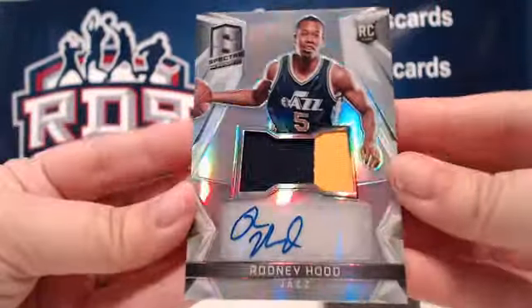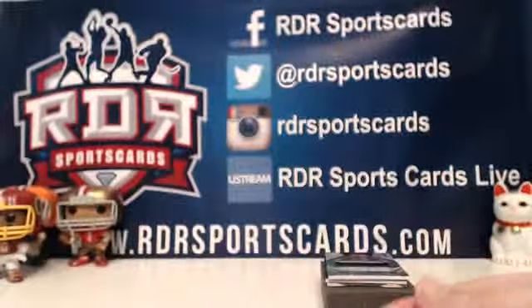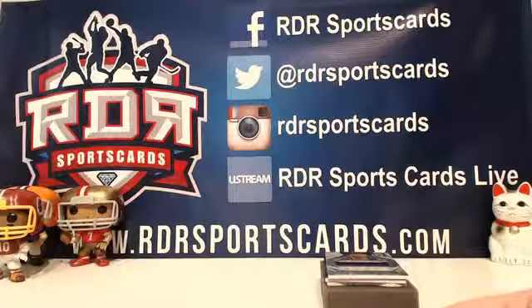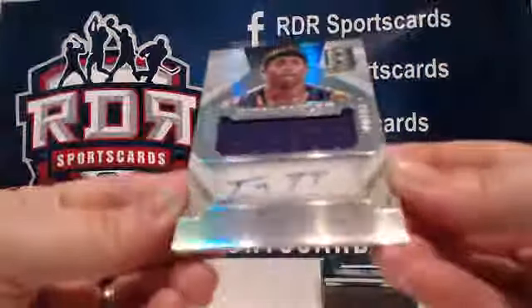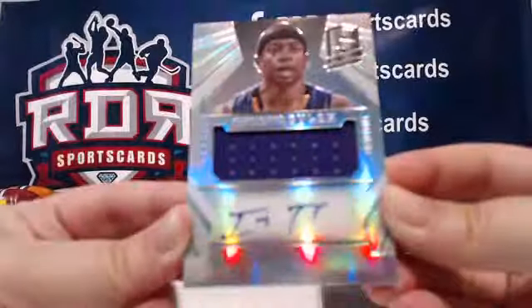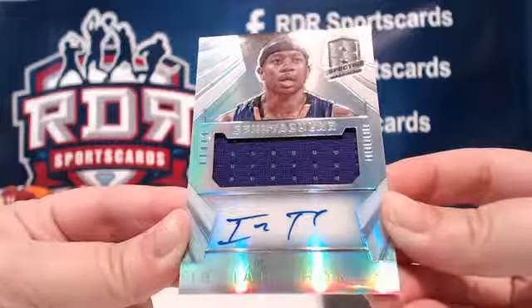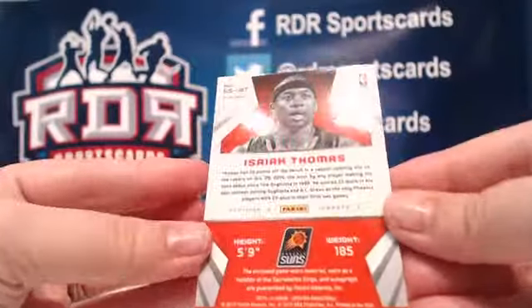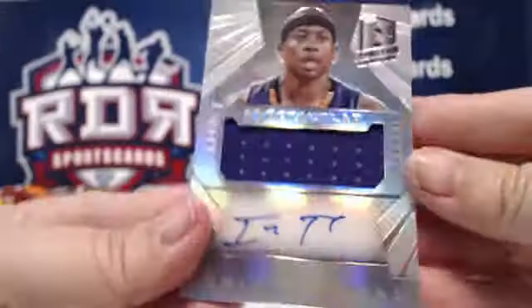Rodney Hood, Utah Jazz — that's a good card. Next up we have the Spectacular series: Isaiah Thomas for the Phoenix Suns, numbered 127 out of 149.